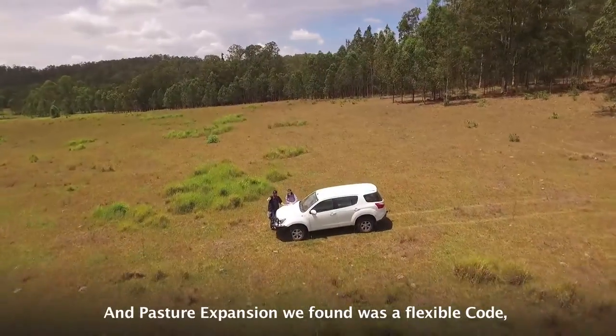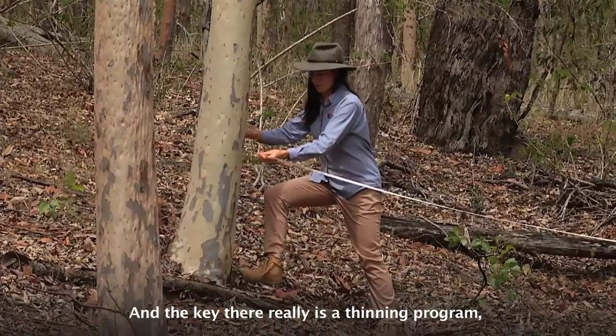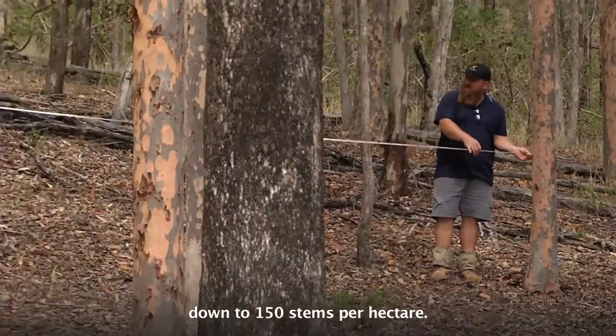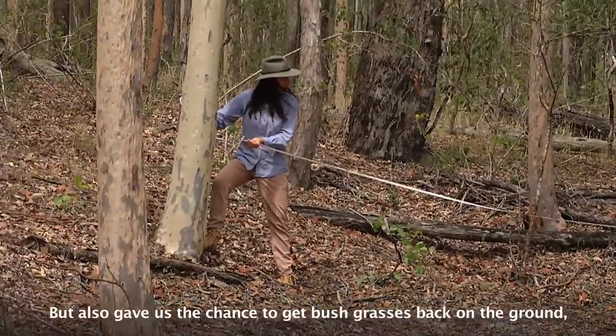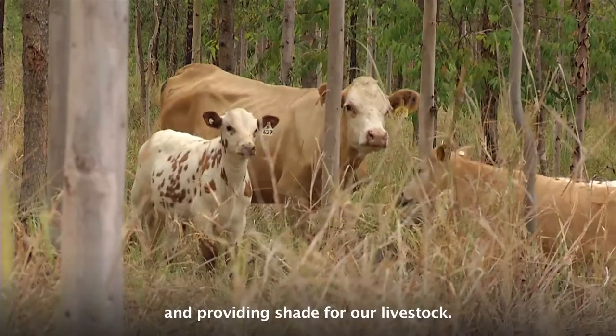Private Native Forestry was a code that gave us the flexibility to create a logging area for ourselves, which we could then make economically viable. And Pasture Expansion, we found, was a flexible code that could work with our forest. The key there really is a thinning program down to 150 stems per hectare. For us, that gives the eucalypts room to grow, but also gave us a chance to get bush grasses back on the ground and providing shade for our livestock.